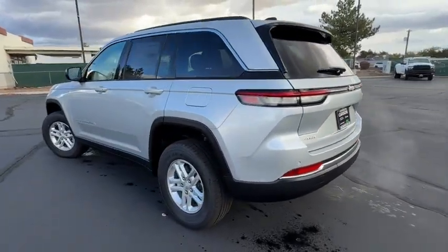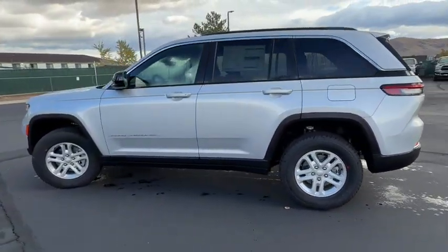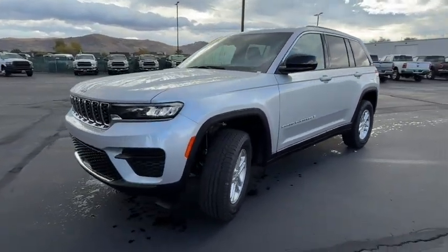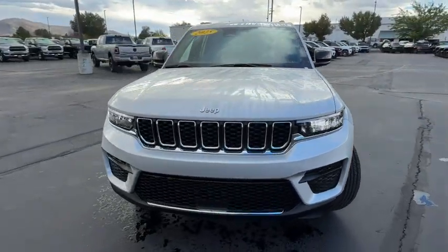These are just some of the great options this vehicle comes with: heated steering wheel, wireless charging station, satellite radio, power liftgate, and remote engine start.